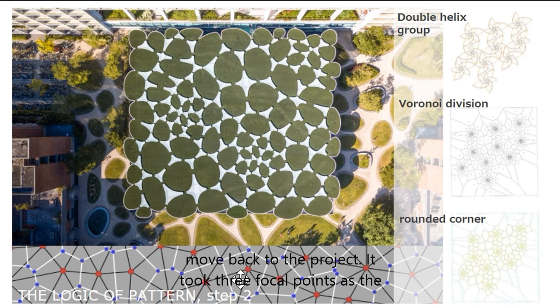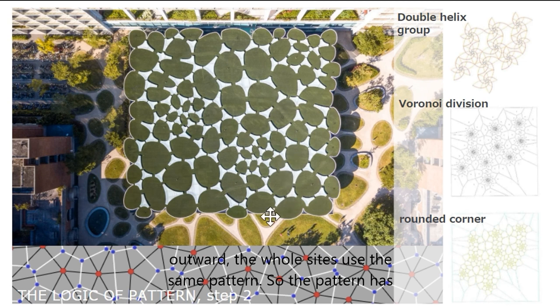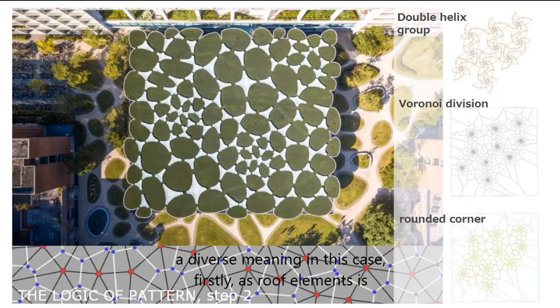Let's move back to the project. It took three focal points as the starting point, and the density of the cells decreases as one moves outward. The whole site used the same pattern, so the pattern carries diverse meaning in this case.